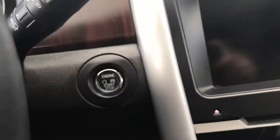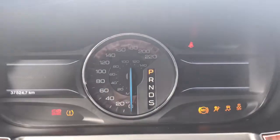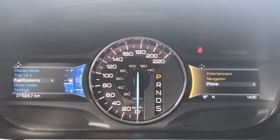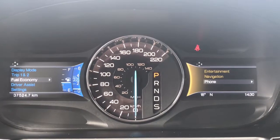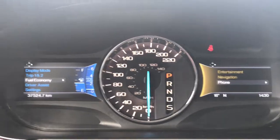She is a push-button start, so I'll go ahead and start her up. We have your traction control, your ABS, and we're currently sitting at 37,524 kilometers — so tons and tons of life left in her. Do speak to one of our finance managers about any extended warranty you may wish to purchase, just to make sure you are fully covered.